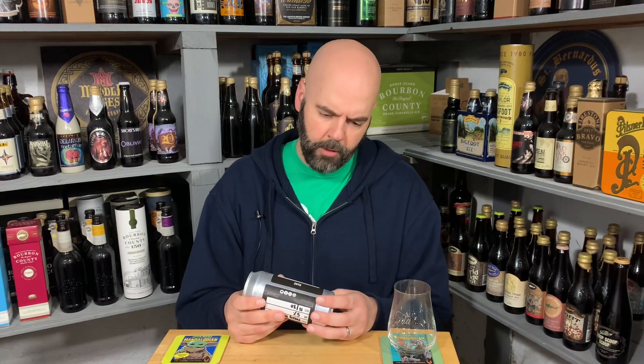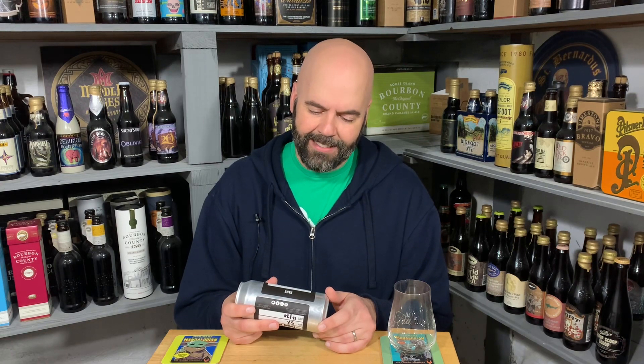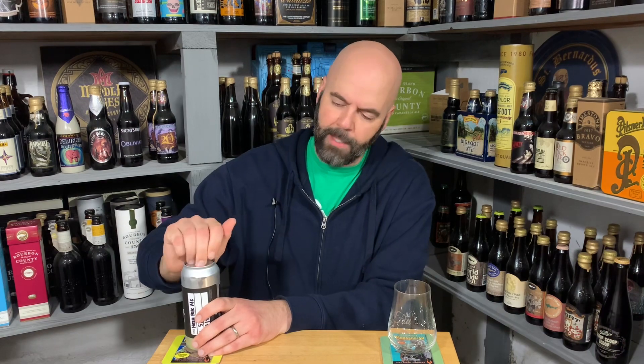It is a month and a half old at time of review, which I'm not worried about at all with a pale ale or any hoppy beer. I know, I know — people say it has to be drunk the day it's canned or it's not good. The brewery name — Zymotic? Sure. I don't know; I'm not good at pronouncing things. If you come to my channel for beer pronunciations, you could find a better channel.